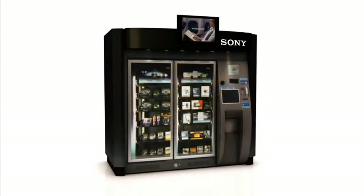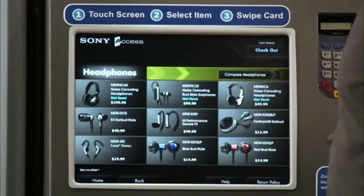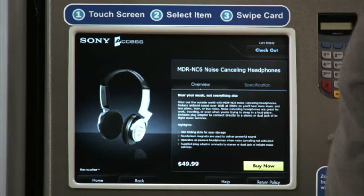Purchasing at a Zoom Shop is easy. First, you tap the interactive touchscreen interface. Second, you select the category and product that you are interested in. For this example, let's select Headphones.